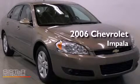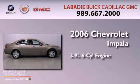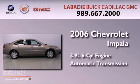This is a 2006 Chevrolet Impala. It has a 3.9-liter six-cylinder engine and an automatic transmission.